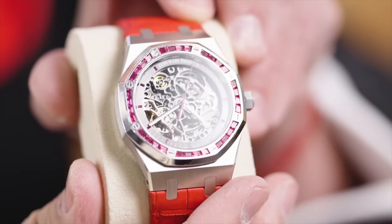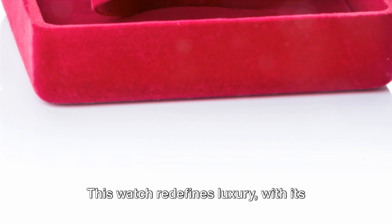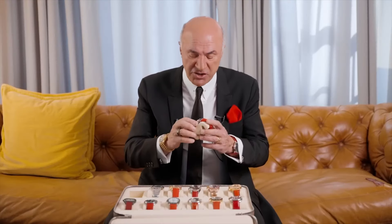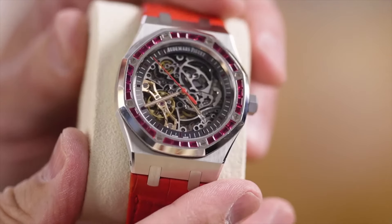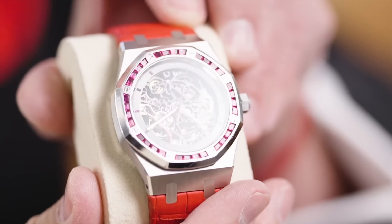Lastly, the Audemars Piguet Royal Oak covered in rubies. This watch redefines luxury with its bezel and case adorned in the finest rubies. The video where I first showed this piece — where I start to cry — that was real, those were not crocodile tears. This is a one-of-a-kind AP, open works, a Royal Oak covered in rubies with a red band. The only one in the world with a red band. This is a Shark Tank piece — I don't wear it out, I just use it on Shark Tank.